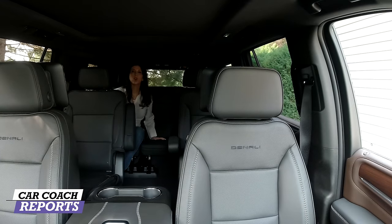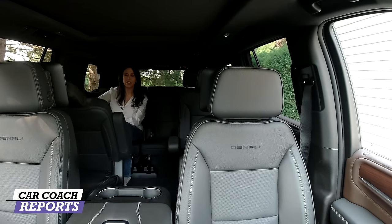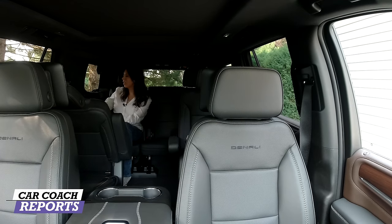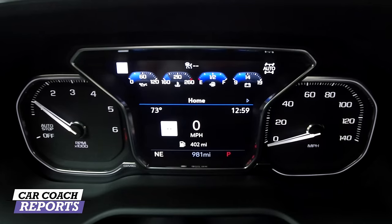Back here in the third row as an adult who's 5'8", there is tons of knee and headroom. Keep in mind as you go further back there's more limited space because of the wheelhouses, but there are two cup holders, the ability to move the seat down, and USB-C charging ports on both sides so people aren't fighting for cables. Overall seating for all three rows impressed me and earned an eight.